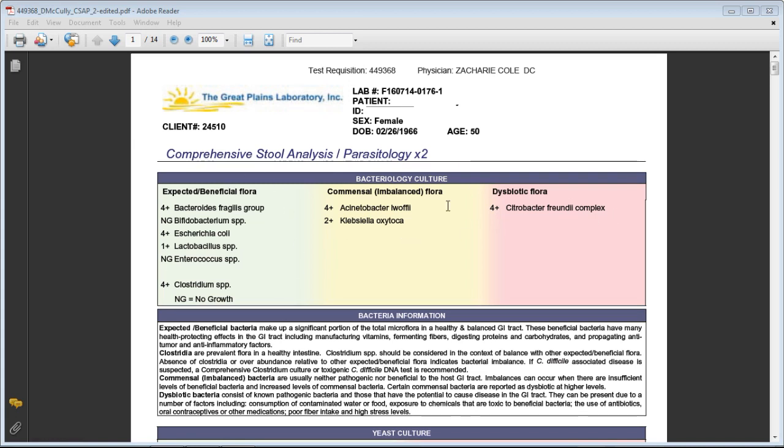Starting at the top of the test, there are three different categories. The first is the expected or beneficial flora — 'flora' is just a term for gut bacteria. There are over 2,000 different strains of gut bacteria we know of, and some of the more important groups need to be dominant in our digestive tract. In the green, these good bacteria levels should all be a plus three or plus four, meaning abundant growth. If it's a one, two, zero, or 'no growth detected,' that's a big problem.